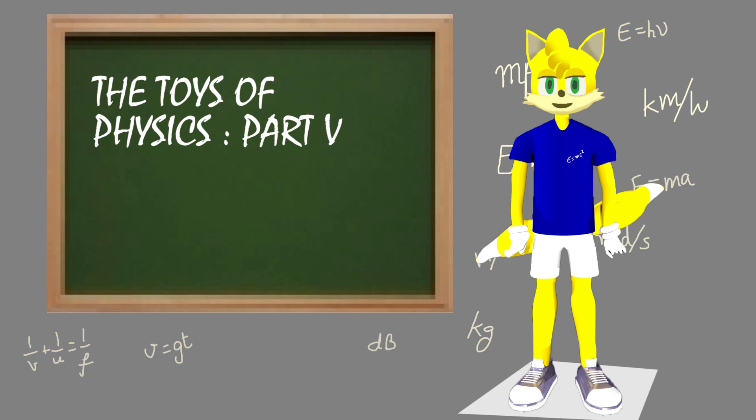Hello, I'm Miles Tales Prower. We will learn about Toys of Physics, Part 5.